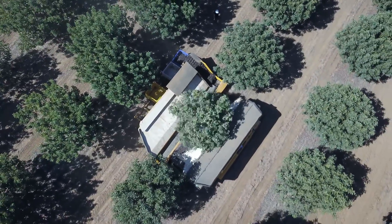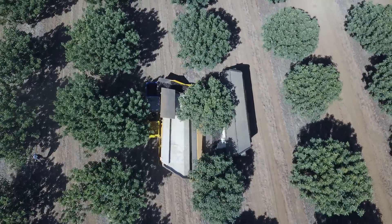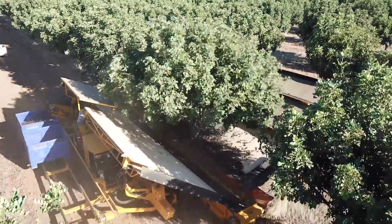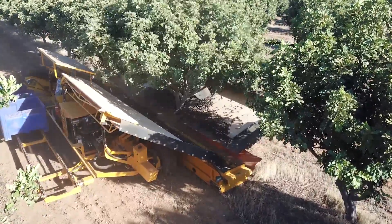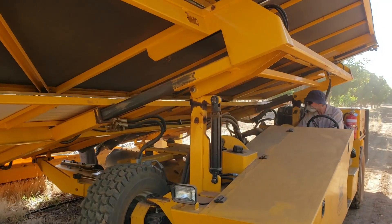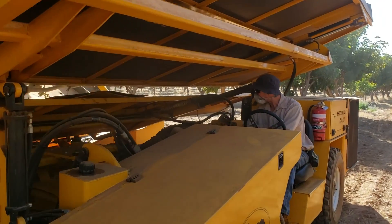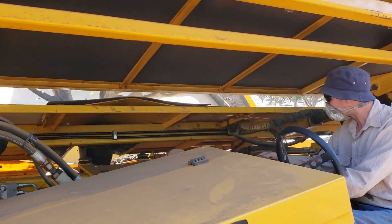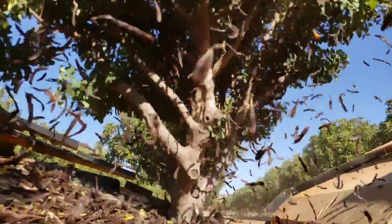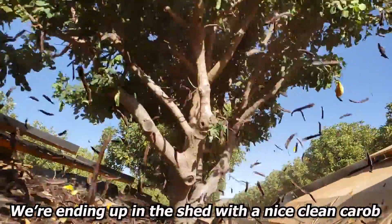You've told me a lot about the processes and equipment you've developed to get a superior, clean product — can you tell us more about that effort? I have high expectations: cleanliness, clean hands, clean benches, just everything clean. We've put the same effort into everything we do in the factory — the handling, all our machinery, from the shaker equipment to harvesting, is our own and it's all nice and clean, so it's not being contaminated with anything else. In the factory, with the piddling, roasting, milling, and packing, everything should be what I would expect — able to eat off a nice clean environment. Your machines don't let a single product touch the ground, so everything comes right off the tree straight onto the machines, ending up in the shed with a nice clean carob.